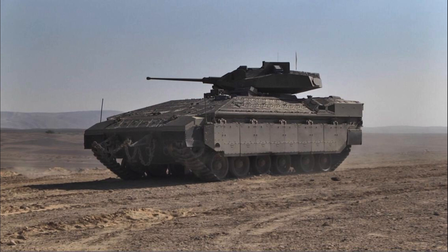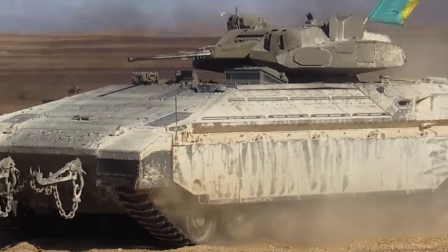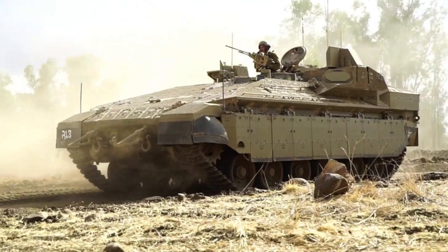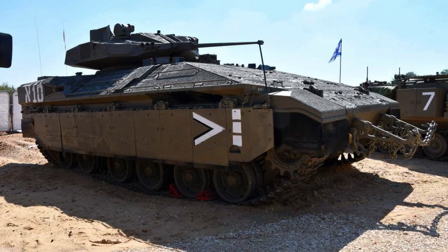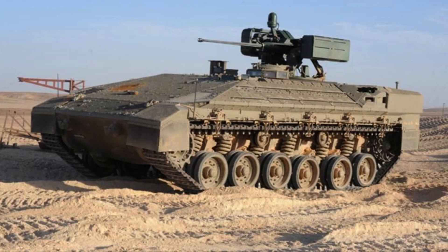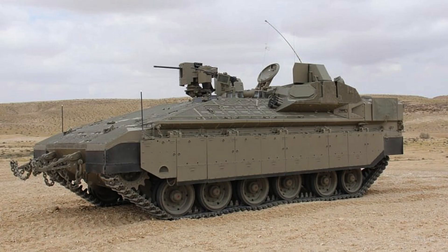Furthermore, in December 2018, the Israeli Defence Ministry released another video demonstrating the infantry fighting vehicle version of the Namer launching Spike MR missiles from a pod that can be raised and lowered from the turret roof. This installation allows IDF soldiers to launch missiles from within the protected vehicle, significantly extending the attack range and increasing the vehicle's versatility. The automated launch pod is also planned to be fitted to the turret of the Eitan, further expanding the capabilities of Israeli armoured forces.